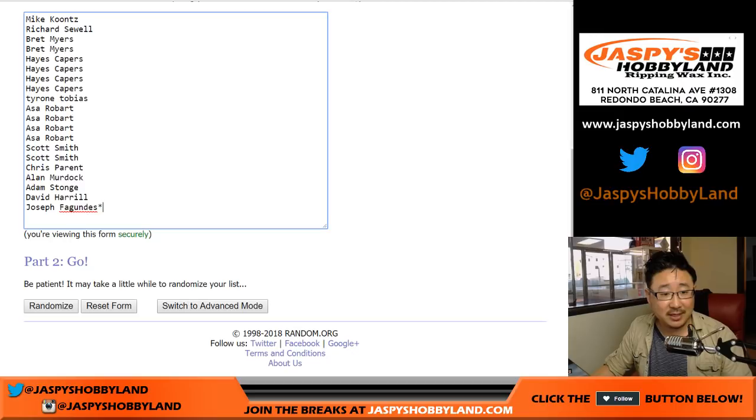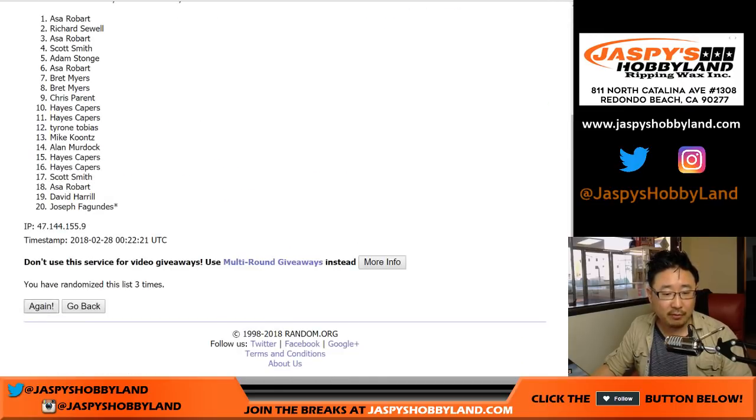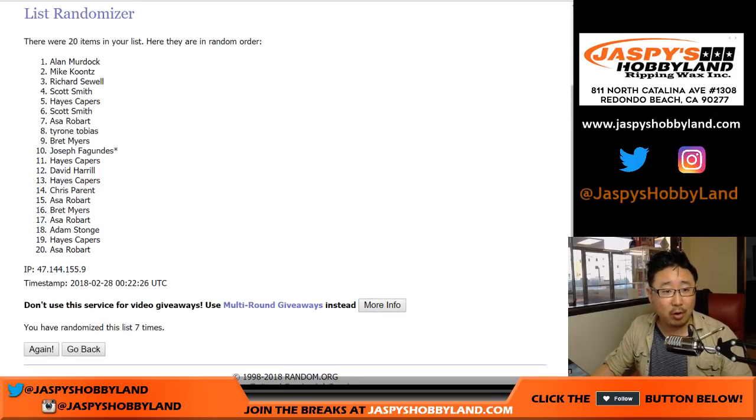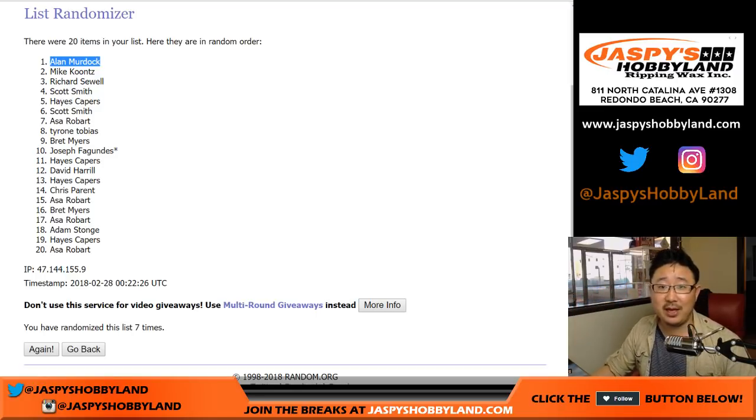Once again, six and a one, seven times — one, two, three, four, five, six, and a one. The name on top is Alan Murdoch. Congrats to Alan — you are our first winner of the March Madness promo. Details are on jazbeeshobbyland.com; there's a slight twist to the promotion this year, so check it out. Thanks everybody — jazbeeshobbyland.com. Bye-bye.